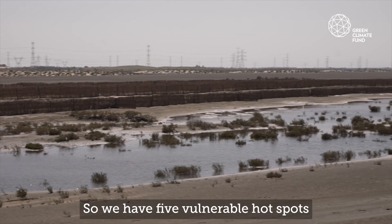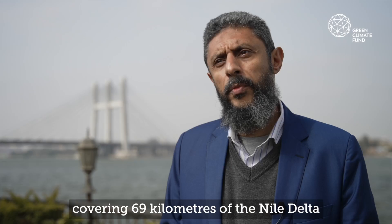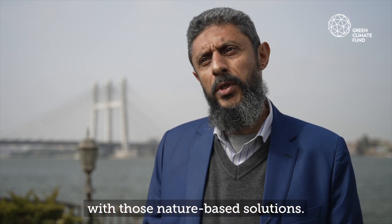We have five vulnerable hotspots covering 69 kilometers of the Nile Delta, and we are protecting them now with those nature-based solutions.